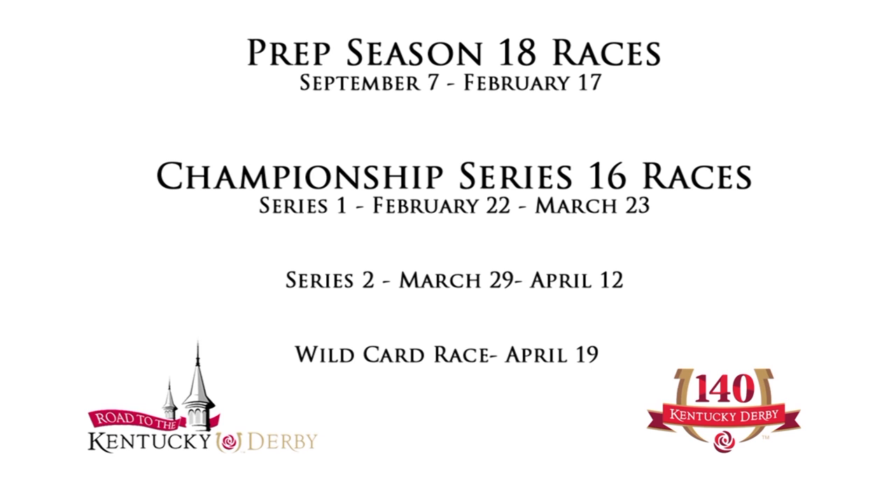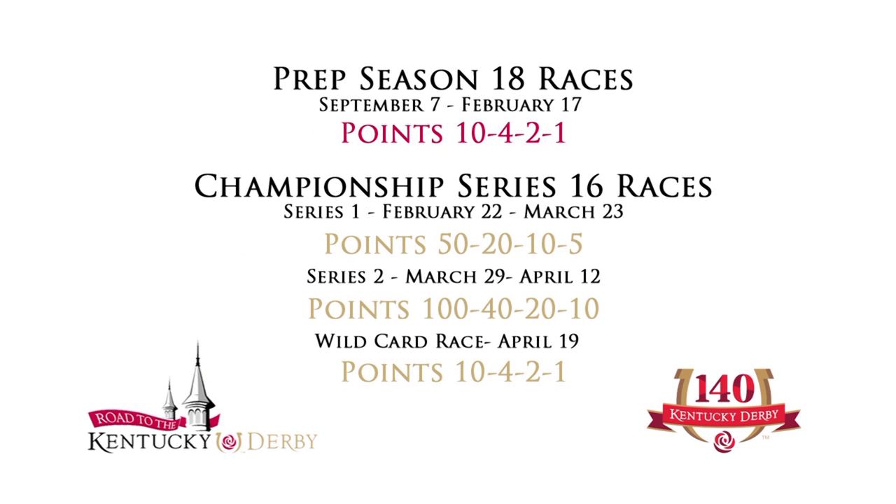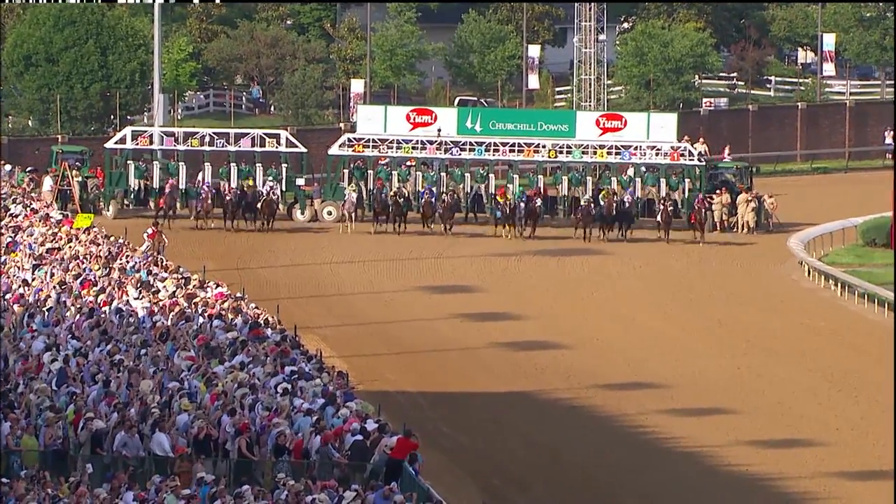The top four finishers in each race earn points. The value of these points increases in the races as they get closer to the first Saturday in May. The top 20 active horses on the leaderboard will make the starting gate for the Kentucky Derby.